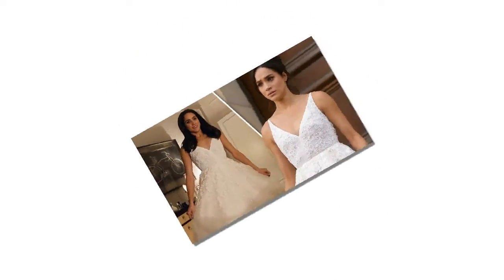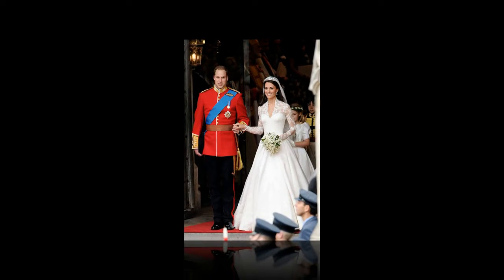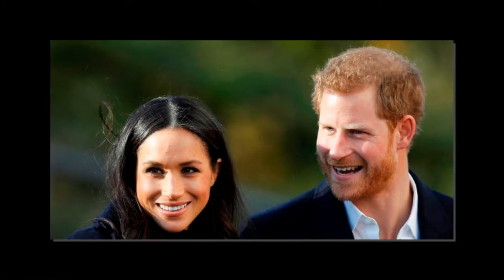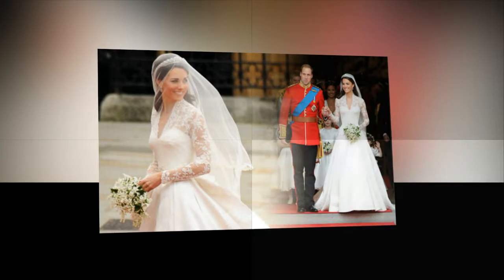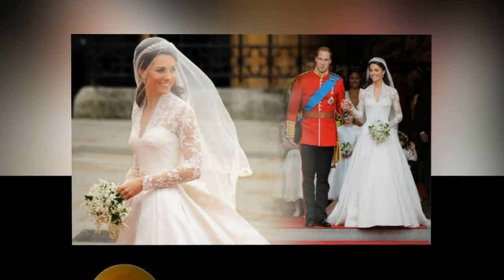What do we know about Meghan Markle's wedding dress? Meghan Markle's wedding dress is from the Givenchy design house, named after French designer Hubert de Givenchy. Givenchy has also famously created dresses for Grace Kelly, Audrey Hepburn, and Jackie Kennedy. The designer of Meghan's dress was British designer Clare Waight Keller. The dress has an understated design with an underskirt and triple silk organza and a long flowing train.